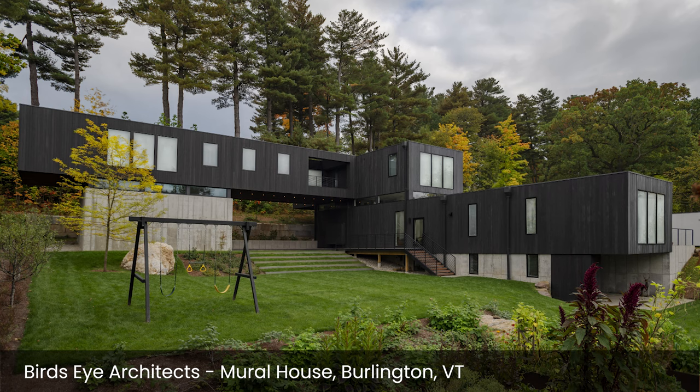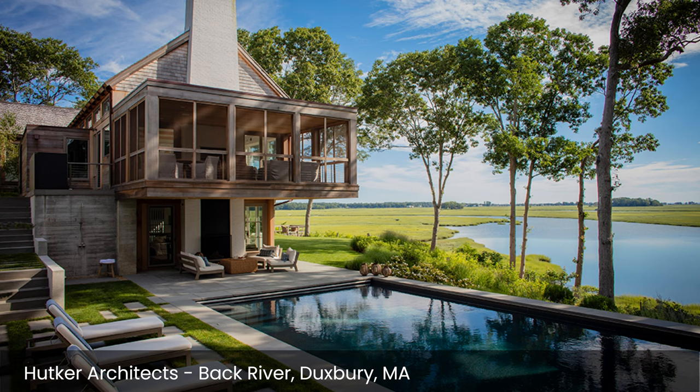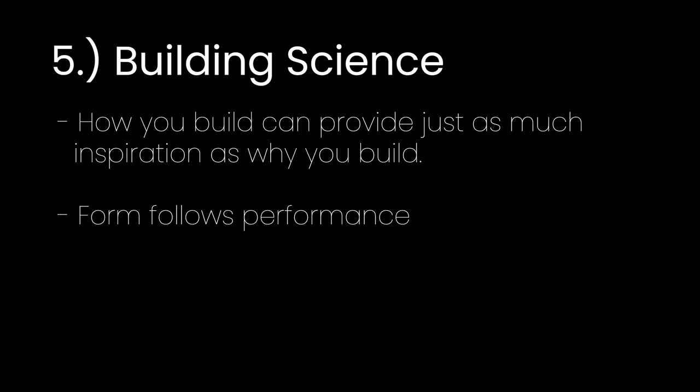Being based in Massachusetts, I generally look towards other architects in the northeast for inspiration — a few of these include Bird's Eye in Vermont, Bates Massey down in Long Island, Whitten Architects up in Maine, or Hutker Architects on Cape Cod. But it's not just architects in the northeast — I look at architects from all over the world, including The Ranch Mine out in Arizona or Olson Kundig in Seattle, and many more. The point is, if you want a unique home, don't look at homes that are just like everyone else's.